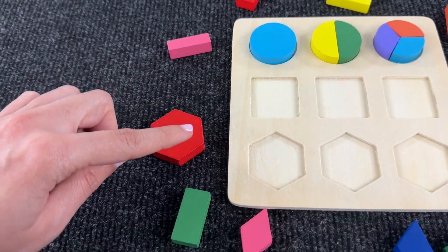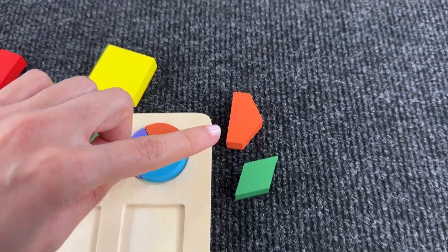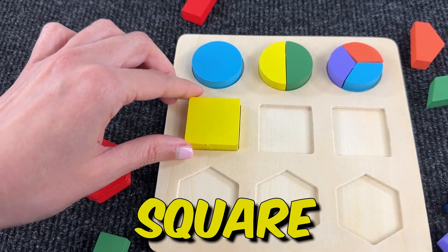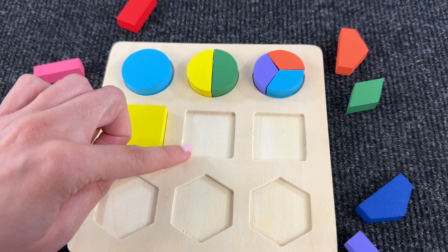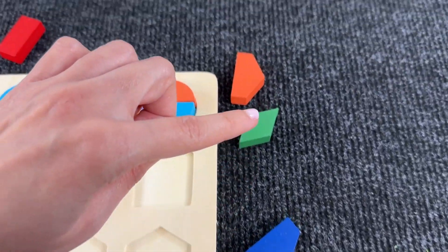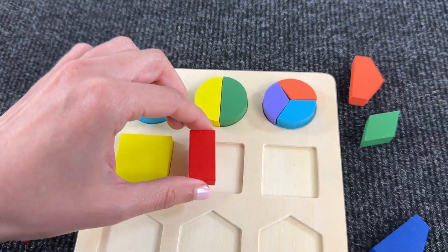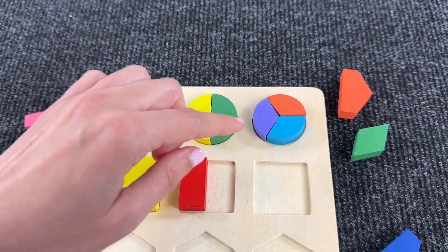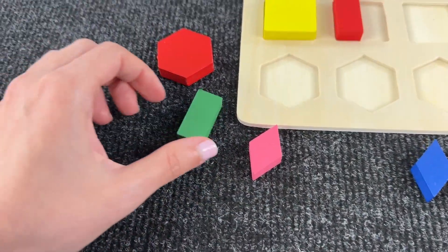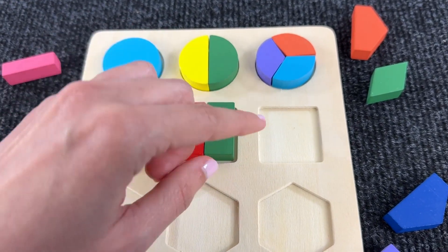Now let's try to assemble this square. Can you see a square? Yeah, it's a yellow square, and we can put it here. Now let's search for the second one — probably we need two pieces. Let's try maybe with this red piece. Let's put it here and search for another piece — the other half. Can you see it? Let's try with this green shape. Yeah, it's right.